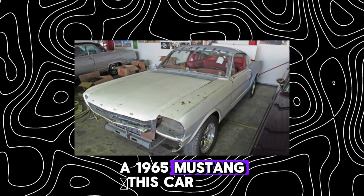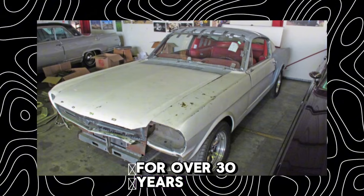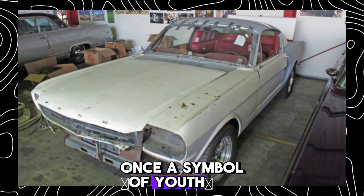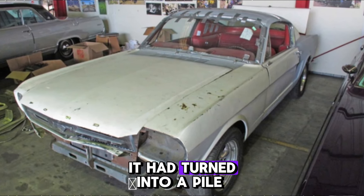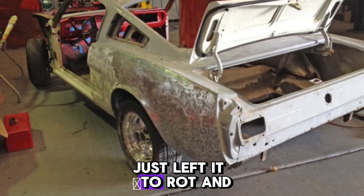A 1965 Mustang. This car had been sitting in the garage for over 30 years. Once a symbol of youth, speed, and freedom, it had turned into a pile of scrap metal. His father never sold it, but he never fixed it either. Just left it to rot.